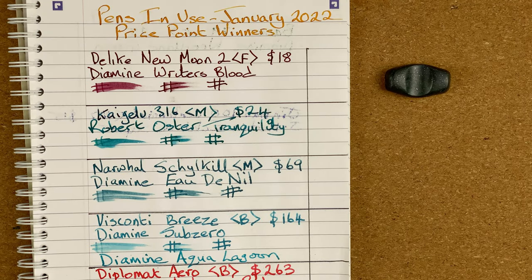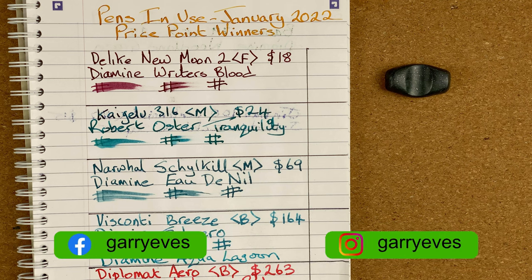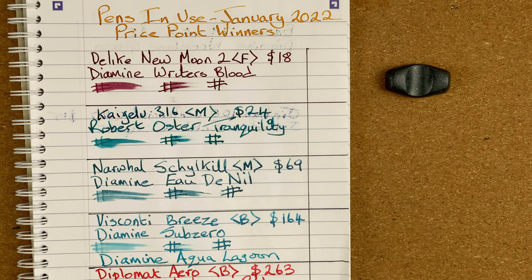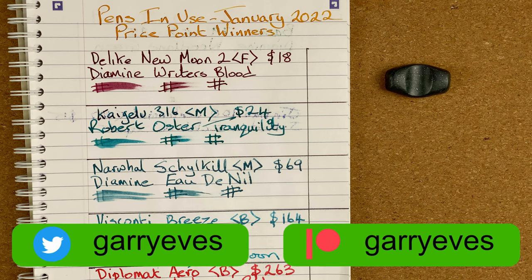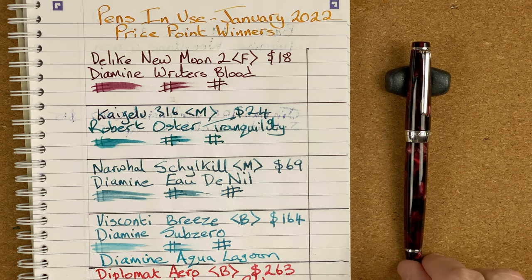So here we are down on the mat. I've got to be honest, it's been so hard to do my ranking this month. Every single one of the pens could very easily have come out in position number one, so I've had to have a real good think about this. It's been one of the hardest months I've had for coming up with these rankings. The first pen, position number six, is the D-like New Moon 2.